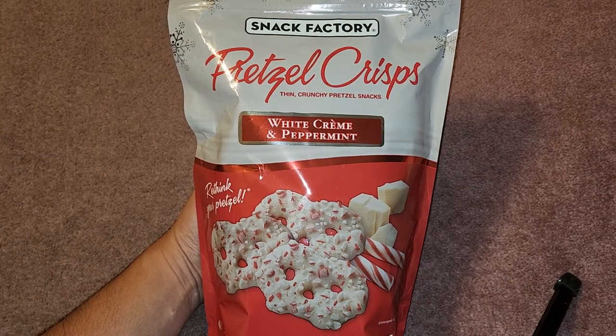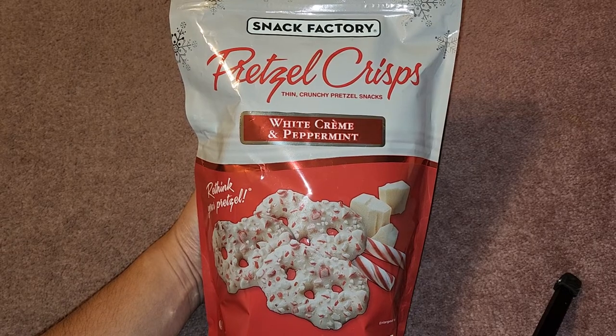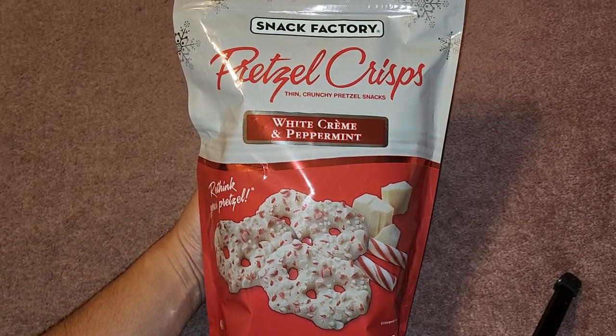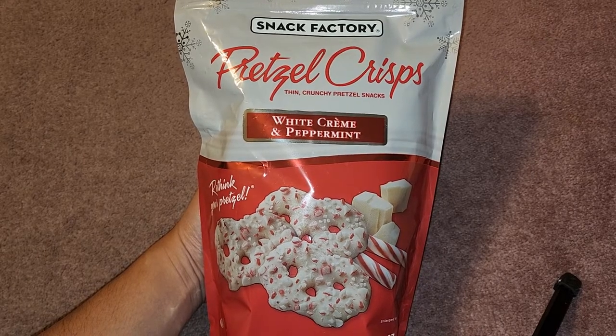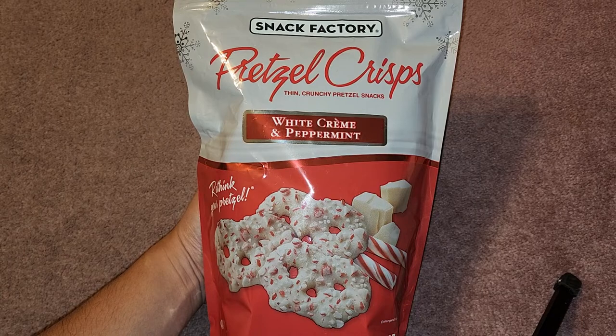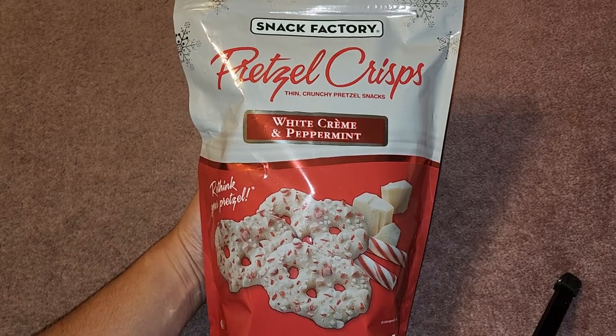We're going to be doing a Costco sale item review of the Snack Factory pretzel crisps. These are white cream and peppermint flavored. Normal price $6.99, $2 off, so basically about $5 for this.